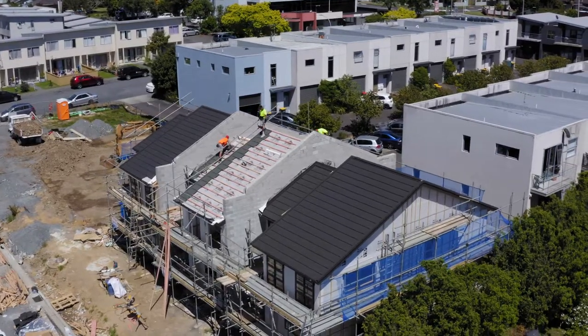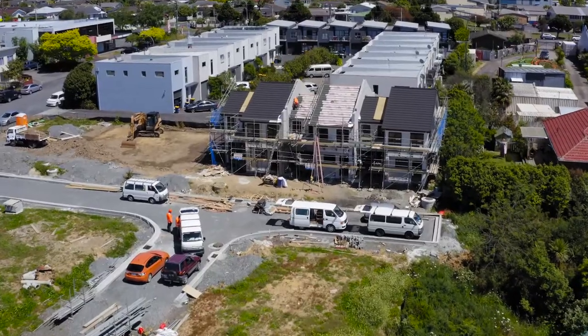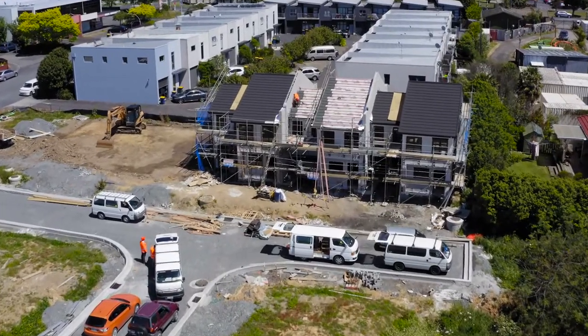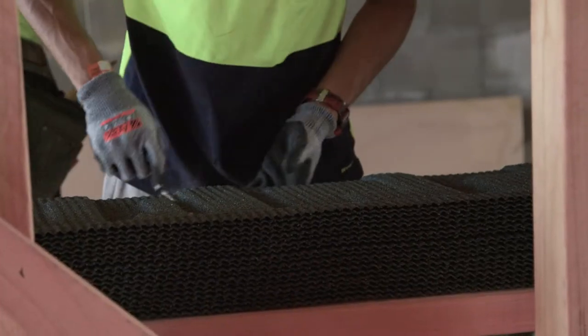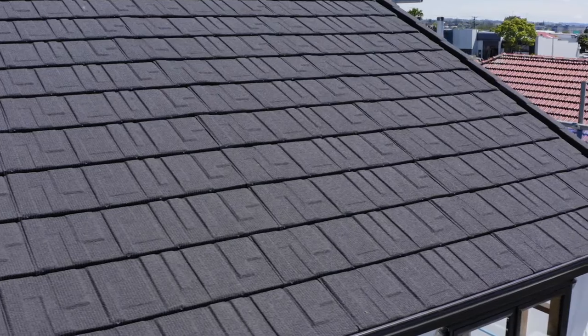We've been able to get the two outside roofs on in a day, and the roof they're currently on — where they started at eight o'clock this morning — they'll be leaving site at two o'clock this afternoon. The product being used in this subdivision is Rockport Tile on the first three terraced houses.